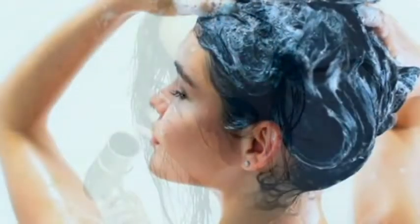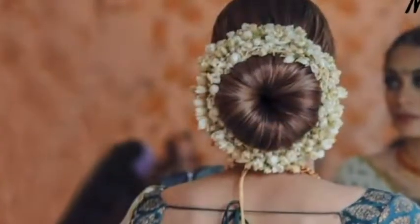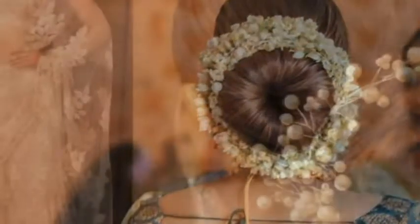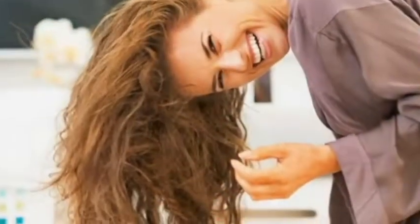Metal barrel brushes and round brushes are meant to be used while styling your hair. Use a brush with natural bristles like boar or cactus bristles that help spread the natural oils evenly through your hair.